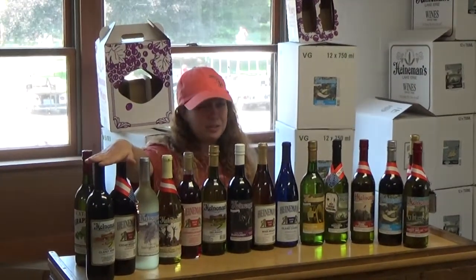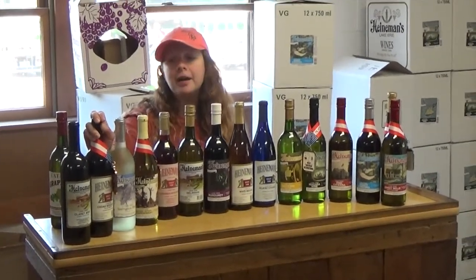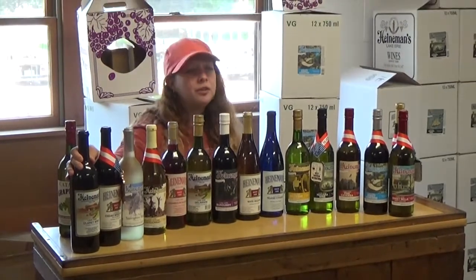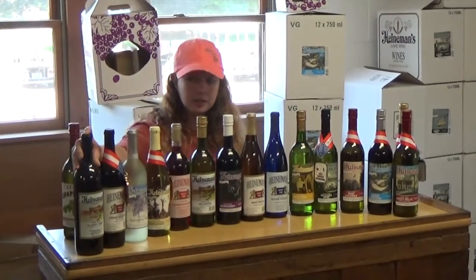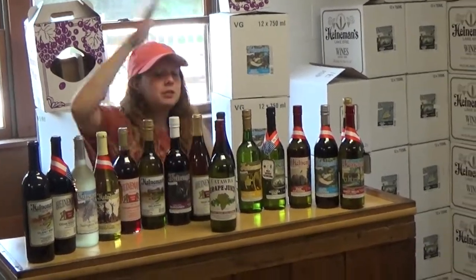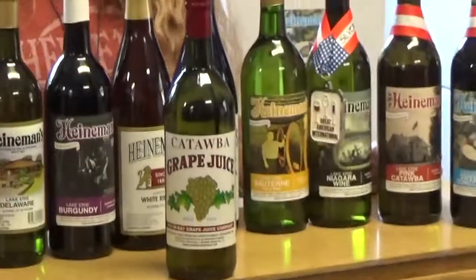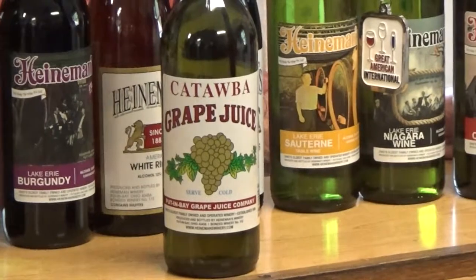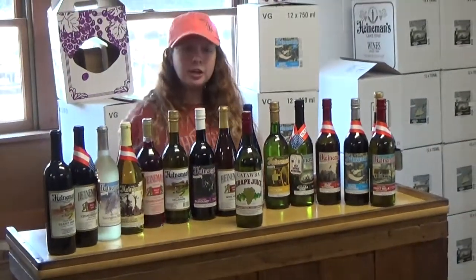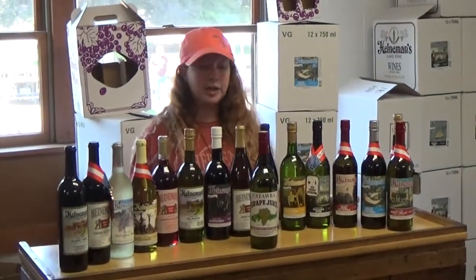Last but not least, we have our two driest red wines. The Cedarwoods Red is probably our most popular dry red wine, whereas our Claret is the driest of the dry. It is actually kind of new — we haven't made it in about 15 years and we just started making it again a couple weeks ago. This is our grape juice. Unfortunately we are out of Concord right now and are in the process of making more, so right now we only have the white one, which is our Catawba. It is not pasteurized, has no added sugar, and no added water — very similar to just eating a grape straight off the vine.